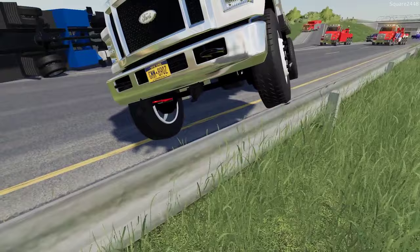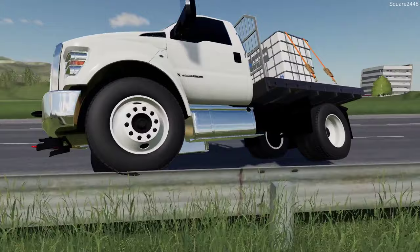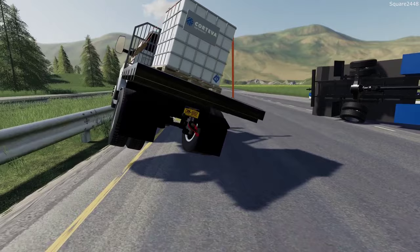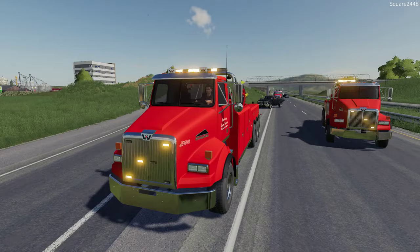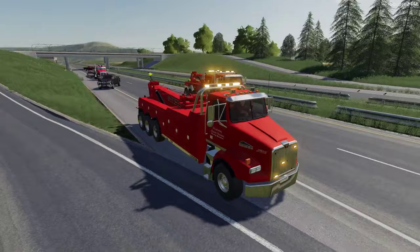This truck here looks to be in pretty good condition — just a little bit of damage to the front bumper and a deflated tire. I think we'll probably recover this one first. I don't want to bring a truck in between here until we get this one secured and out of the way. Let's hop in HR 75, winch it off, and use the on-ramp as our off-ramp to get up off the highway.